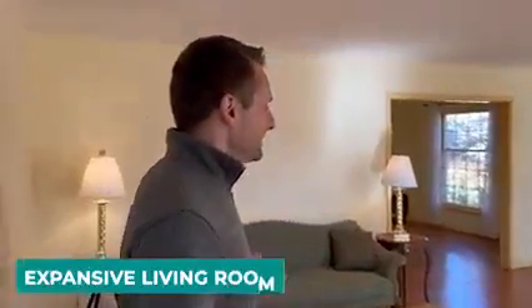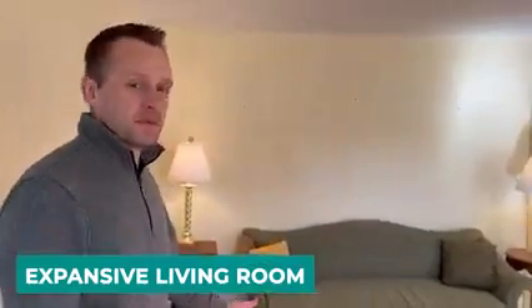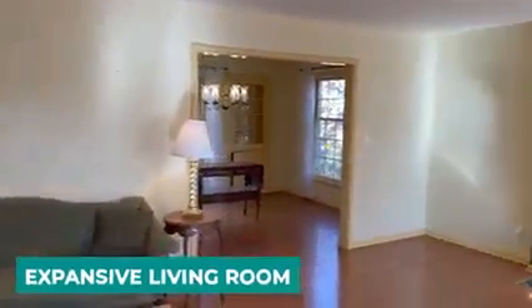This three-bed, two-bath home boasts this beautiful, sunny living room. It's a very large room with updated flooring and a wood-burning fireplace.